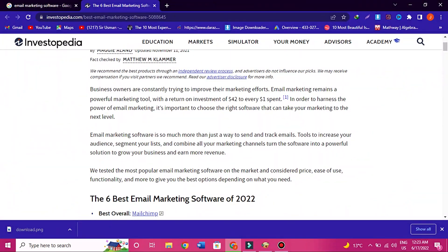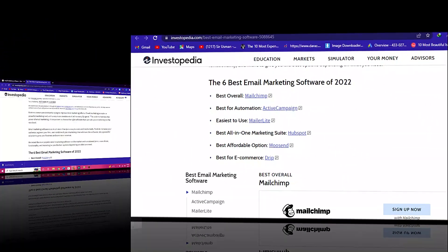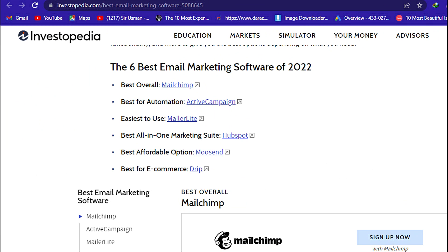We tested the most popular email marketing software on the market and considered price, ease of use, functionality, and more to give you the best options depending on what you need. The 6 best email marketing software of 2022.